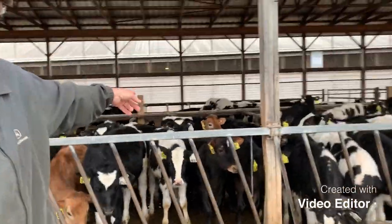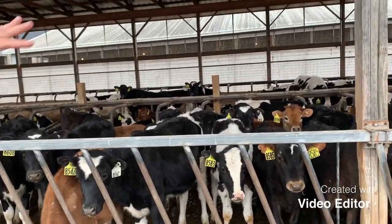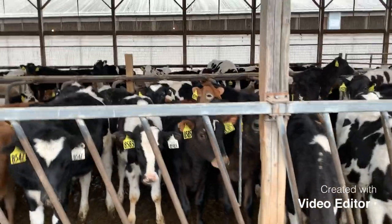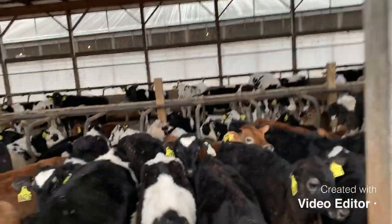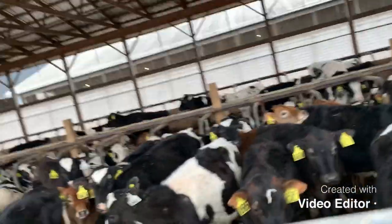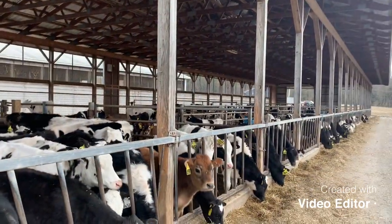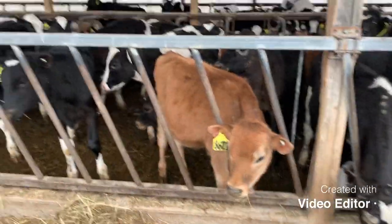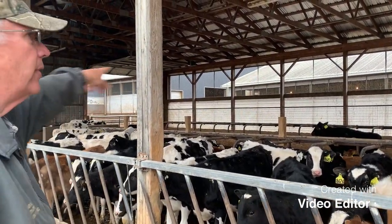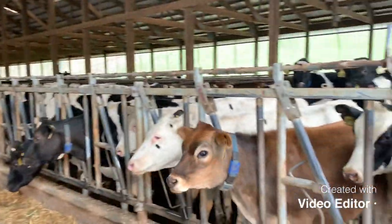Here we can see the freestalls, which is where the adult cows live. In this group, the young stock gets used to the freestalls — they learn very fast. They move the biggest ones out every week and they go into the next barn, growing until they get big enough to move over and get bred.